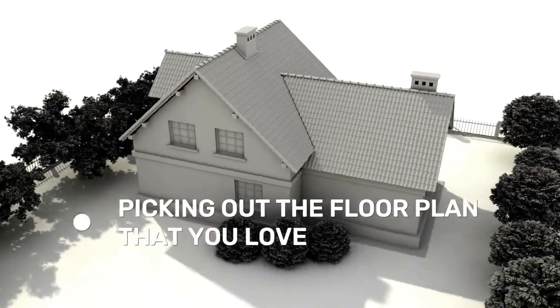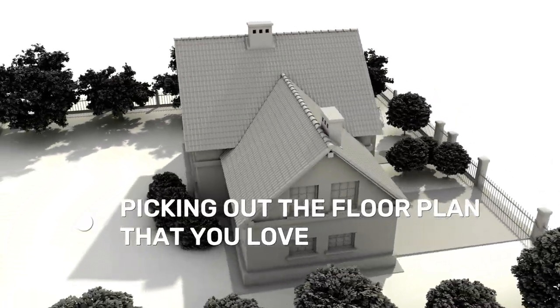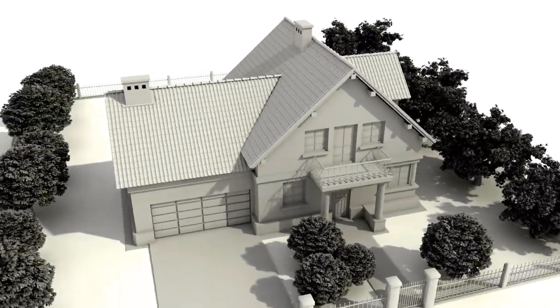Step two is then picking out the floor plan that you love — the number of bedrooms and so on. That's what the builders have advertised, and of course that's going to be the biggest expense. So pick the floor plan that you love to go on the lot that you love.